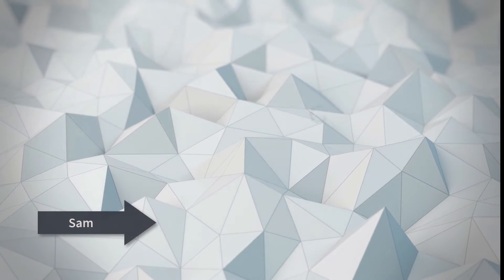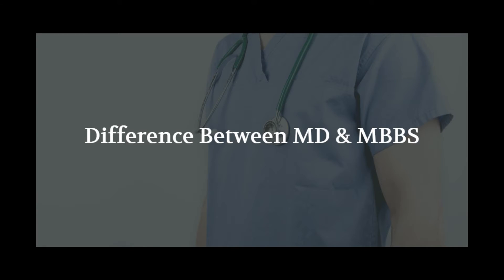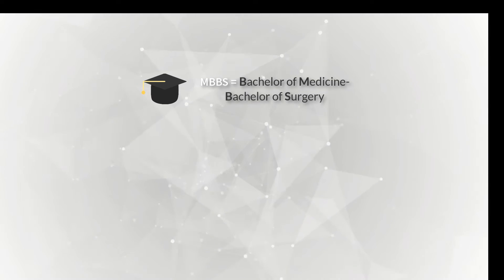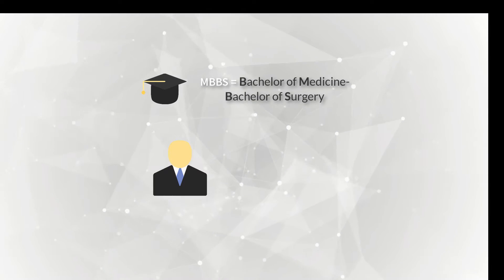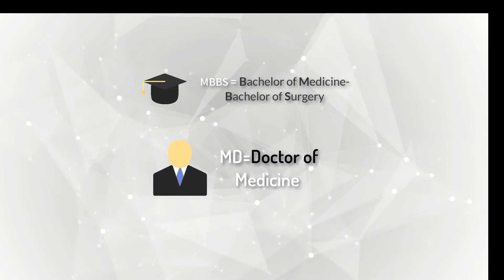Hello YouTube, this is Sam from Tiger Schooling. In this session we're going to see the difference between the MBBS and MD, so stay with us till the end. Everybody is aware that MBBS stands for Bachelor of Medicine, Bachelor of Surgery, while MD stands for Doctor of Medicine.